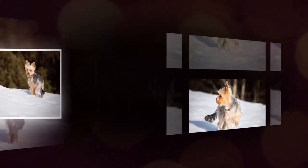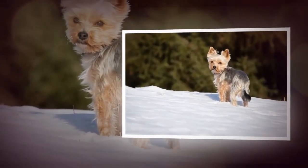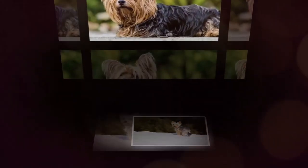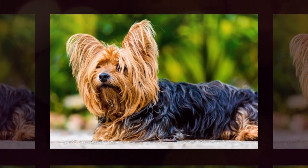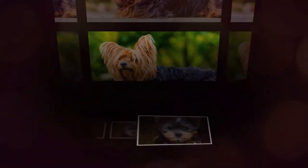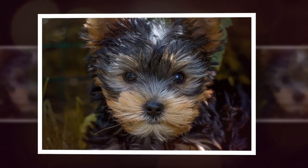Like all breeds, Yorkshire Terriers are susceptible to certain health issues. Some of the most common health problems seen in Yorkies include dental problems, hypoglycemia, and liver shunt. It's important to work with a reputable breeder and provide proper veterinary care to ensure your dog stays healthy and happy.